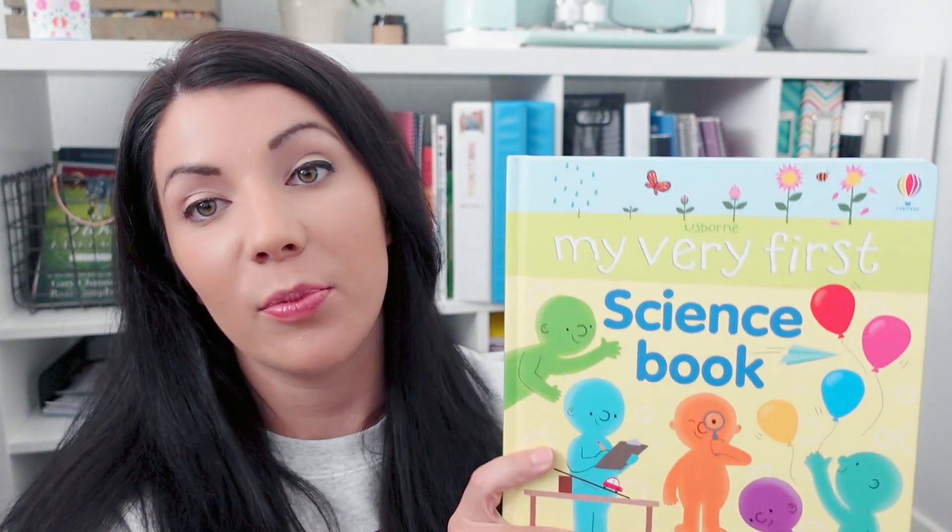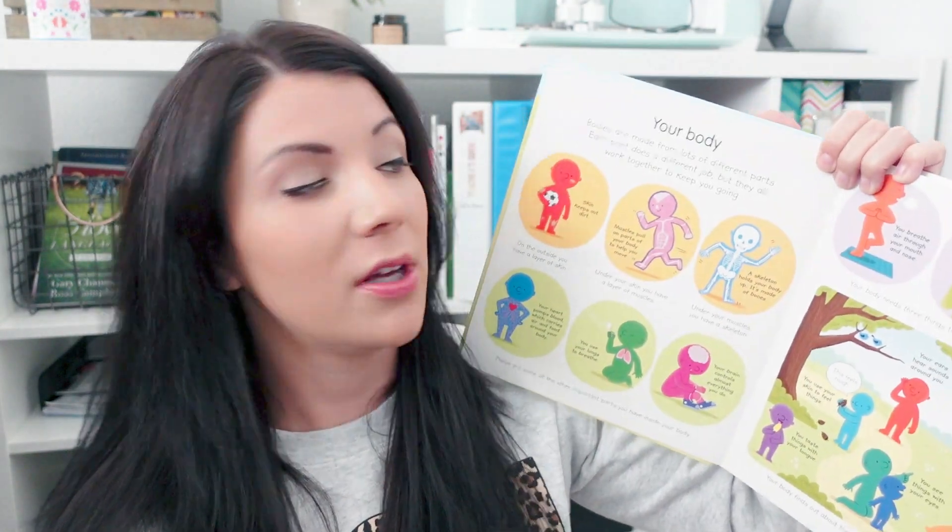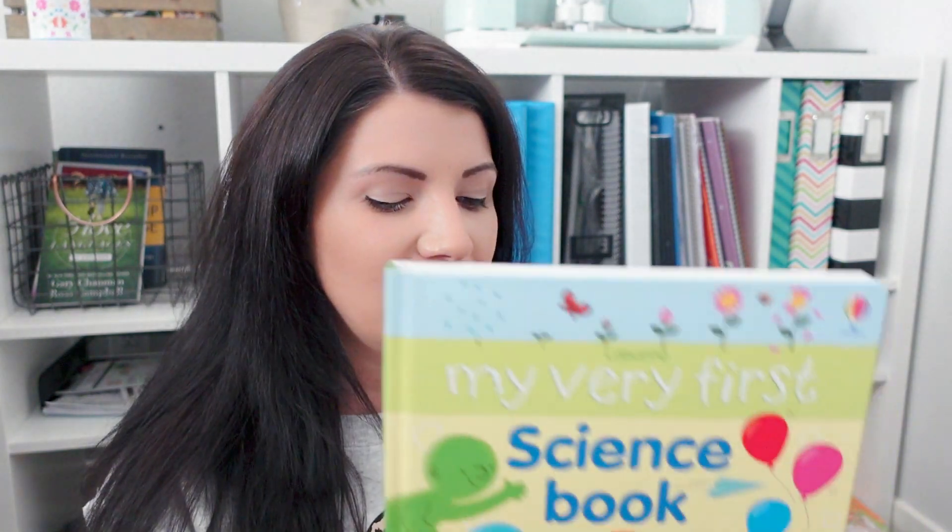This book doesn't have page numbers, but each page could be a lesson, and for a preschooler this could be your entire science book for the school year. I would just pick a page — like the body one we did during our human body unit — and go really slow. For the skeleton page, you could find a video to watch, find a coloring page to go along with it. That's why I really love this book, plus it has that great Usborne quality — it's a really good quality book.